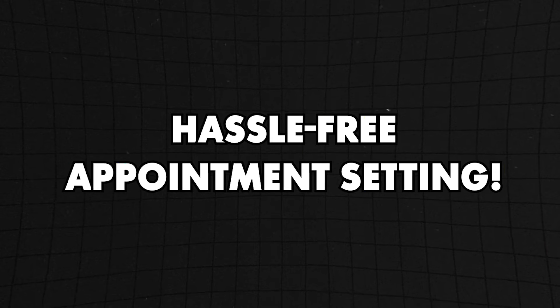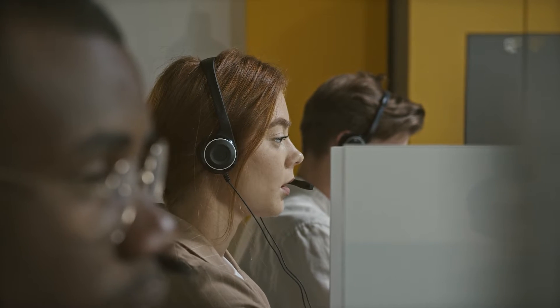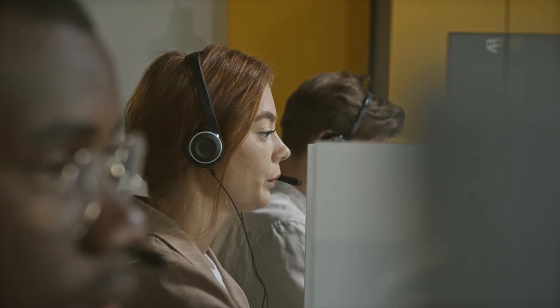Next, let's say you have an agency client who says, 'All these leads you're sending us — nobody's picking up.' So you're scrambling for ideas and decide you need to take over calling on behalf of your clients. Before you go down the rabbit hole of starting your own call center for your agency clients like I did, you should really talk to Aaron at Team Follow Up.